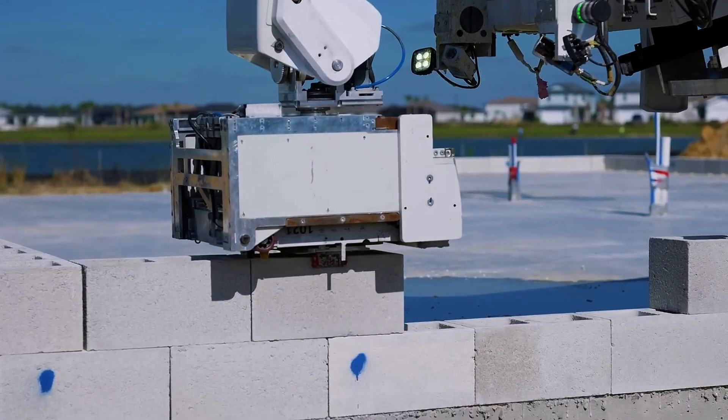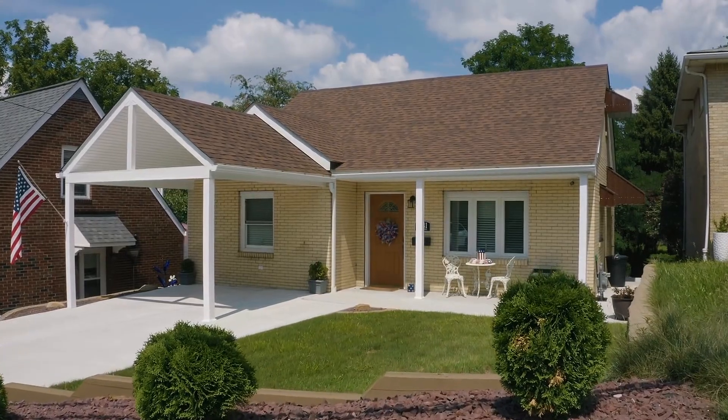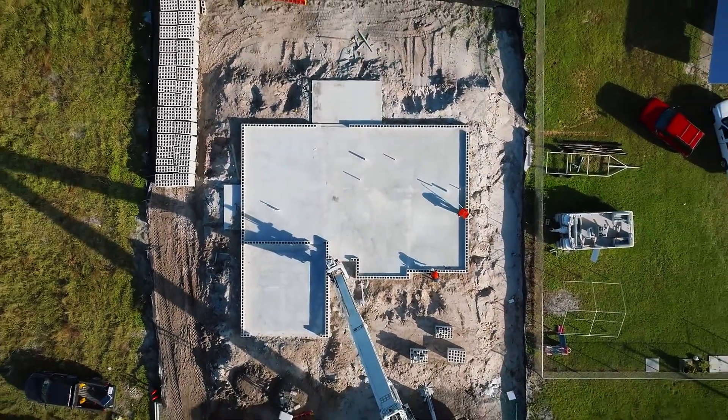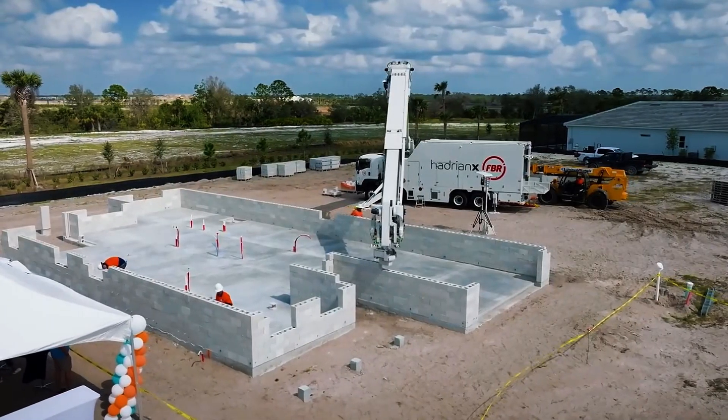A machine, not a crew of workers, raised the structural walls of this modern three-bedroom house. And it didn't take weeks, or even months — it took just three and a half days. Sound like science fiction? Welcome to the new age of construction.